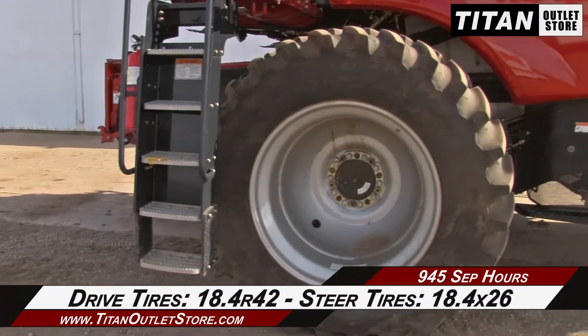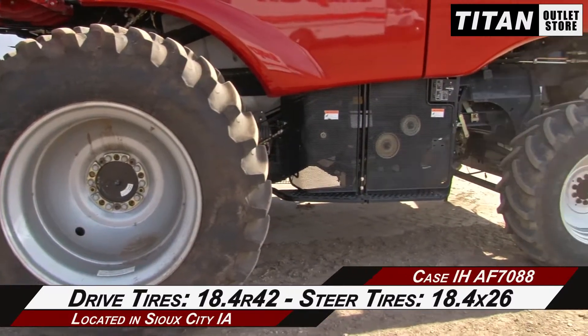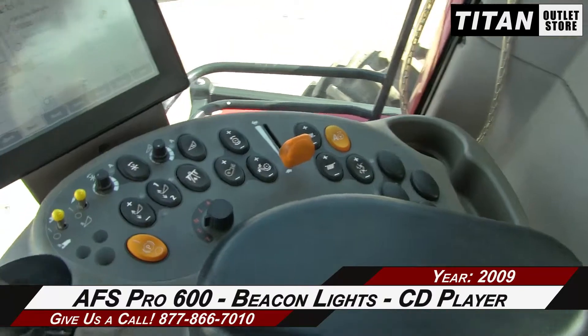The drive tires are 20.8 R42s and the steering tires are 28L-26s. The cab is equipped with an AFS Pro 600 monitor, HID lighting, and it's auto guidance ready.